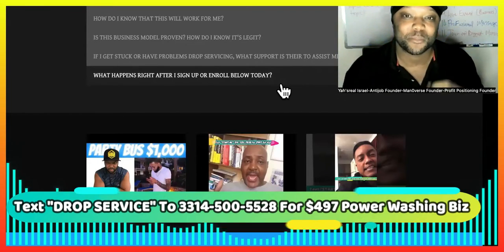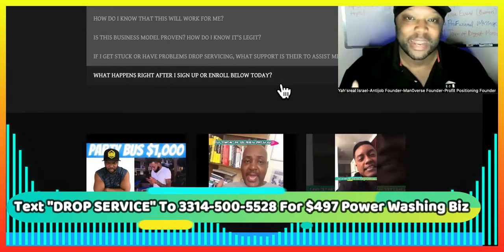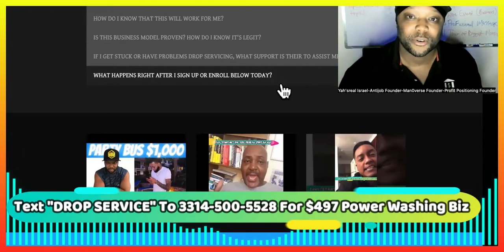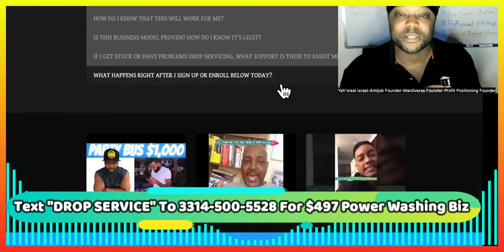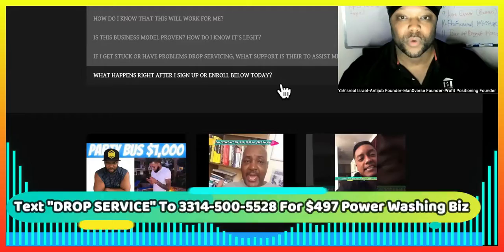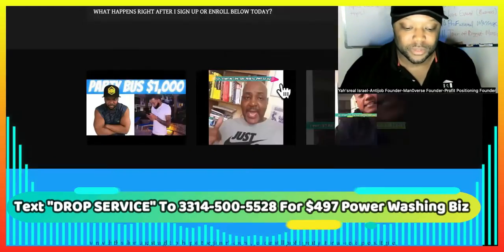So if you need a power washing business built up super fast — did you know you can start making money with this right now, like this week? When you come in, we're going to help you set up your platform and then we're going to start running the ads. We're going to start getting you positioned so that jobs start coming in. We're going to have partners for you so that you can connect with those partners and they're going to do the work. So go to the link in the description or text me.